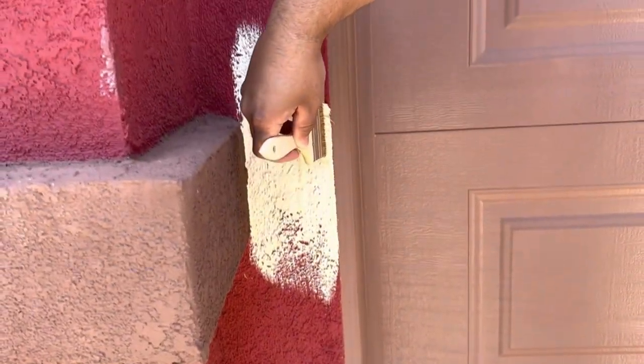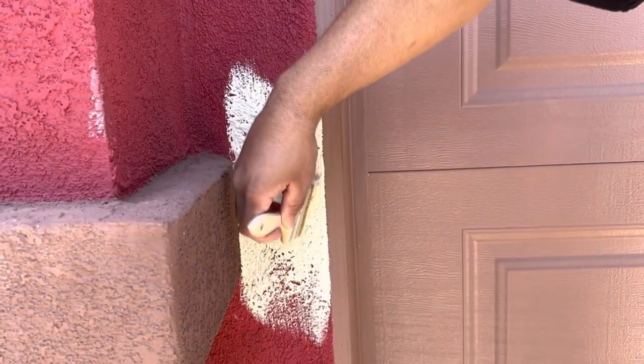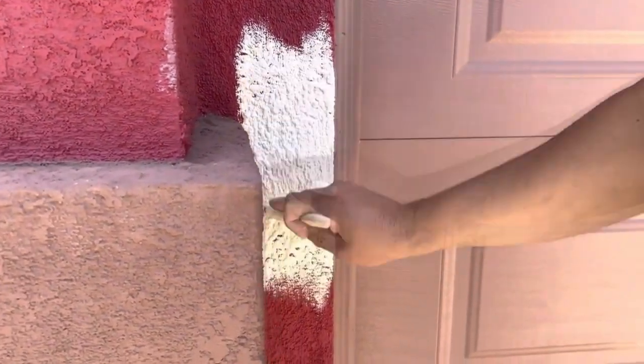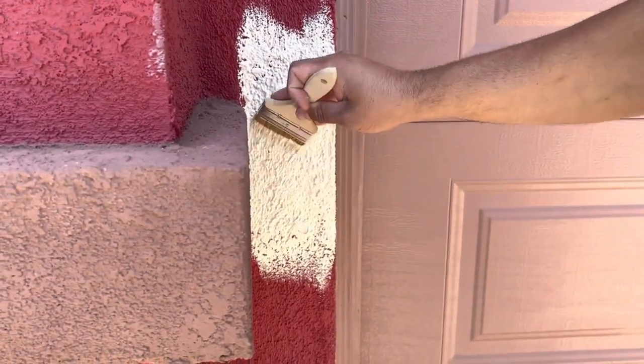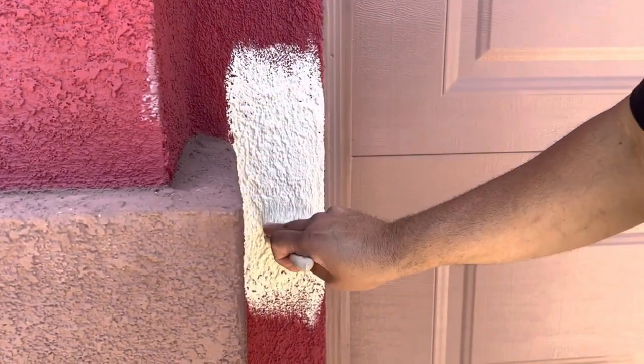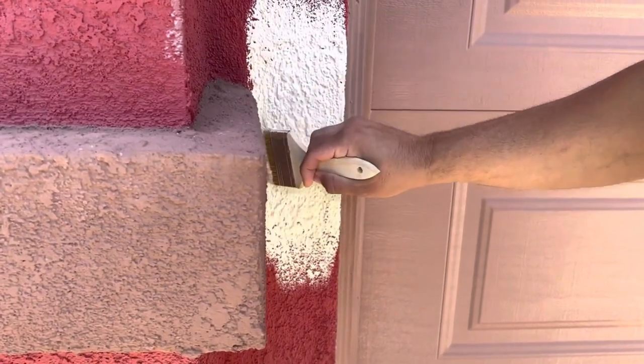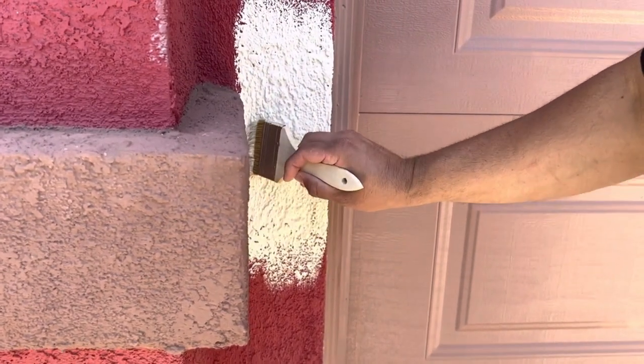This is just a sample. I was talking to the client, the homeowner, and I was trying to talk them into doing some sort of primer because the old color is red — it's going to want to bleed through. So in order to avoid any bleeding through, we are definitely suggesting you do a primer coat.